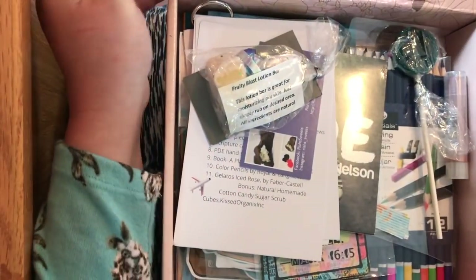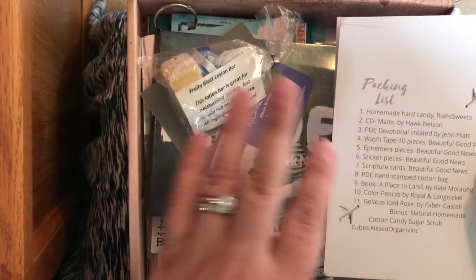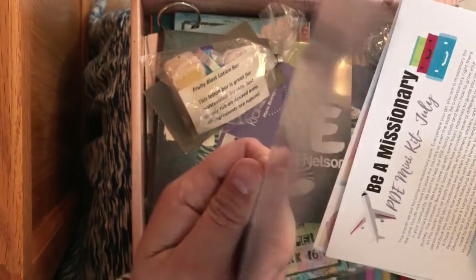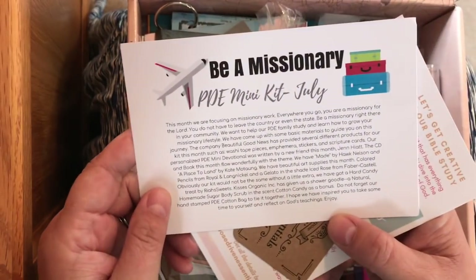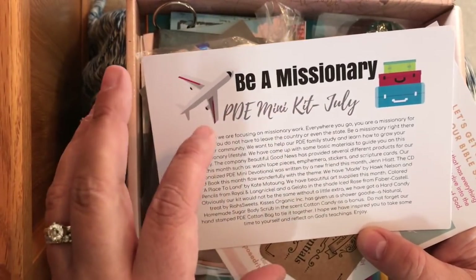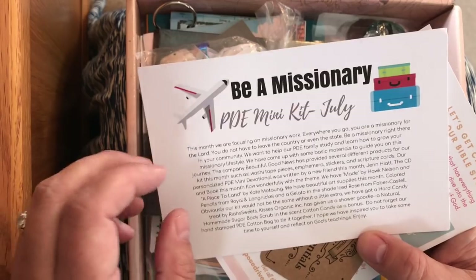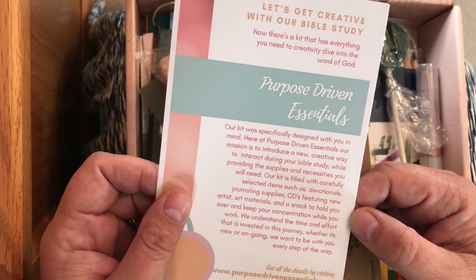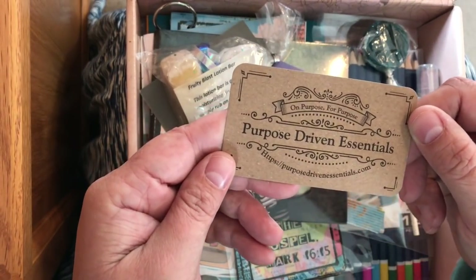Their boxes are super pretty and never the same from month to month, but they have similar components. They include a packing list so you can know what's in your box, and a write-up about why they chose these things and the heart behind creating the kits. You also get more information about what they do, and one of their cute little old-fashioned business cards — I love their branding.